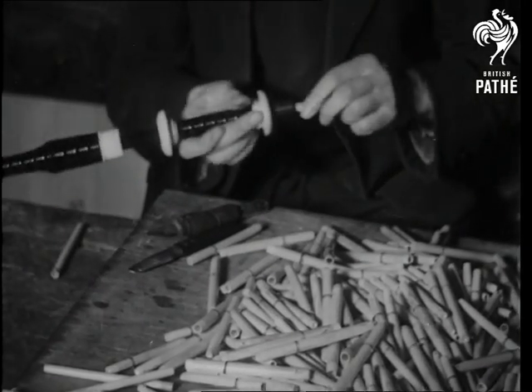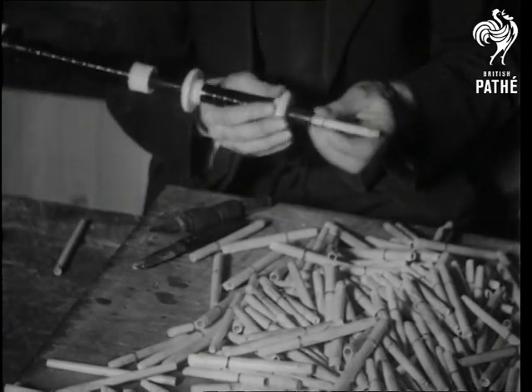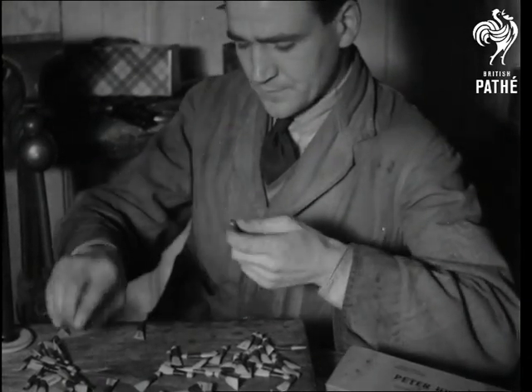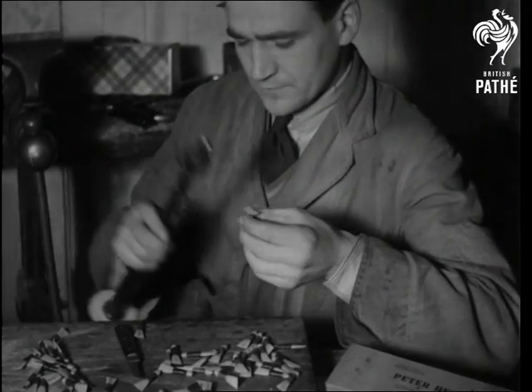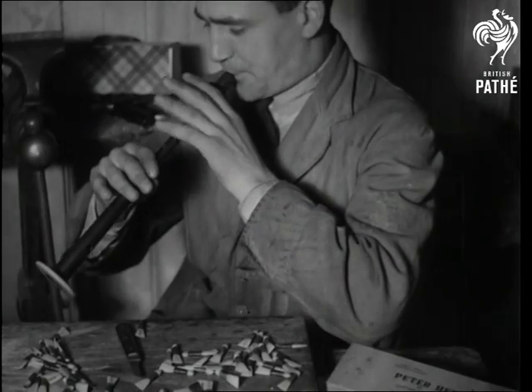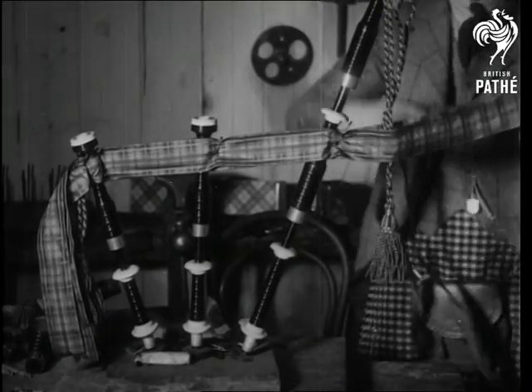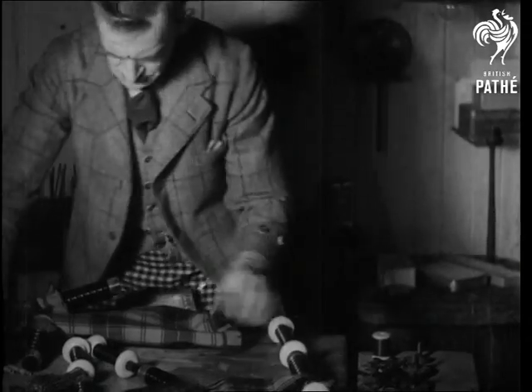The actual notes are formed by the reeds. The drones, having no lateral holes, are therefore only capable of one fixed note. It's the chanter that produces the melody. The manufacture of Scotland's national instrument appears simple, yet it's a highly skilled craft that makes that country the main source of supply for the world.